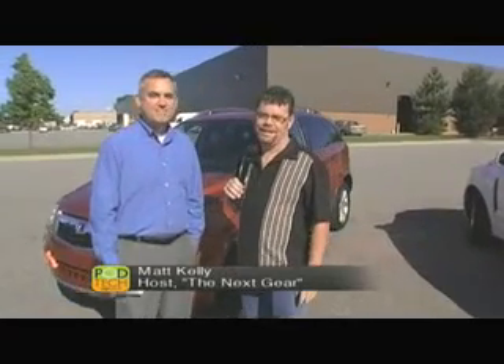Hi, it's Matt Kelly for The Next Gear on Podtech.net. I'm joined today by Keith Chartreau. He is brand development manager for the Saturn product team. It's a pleasure to have you on the show today.